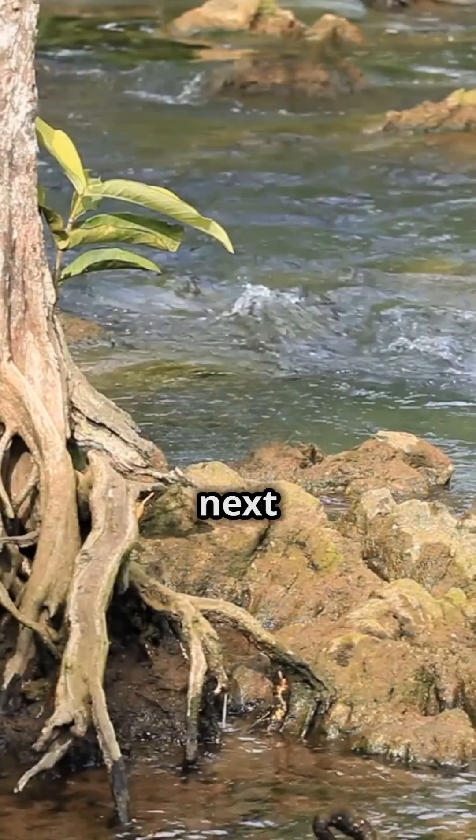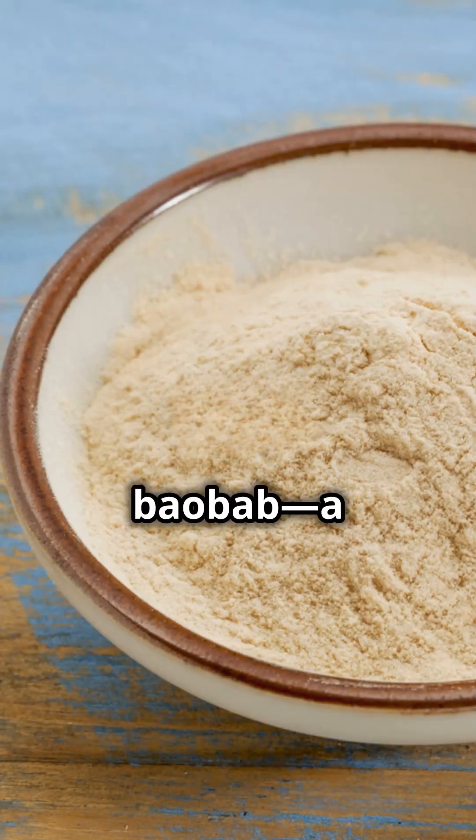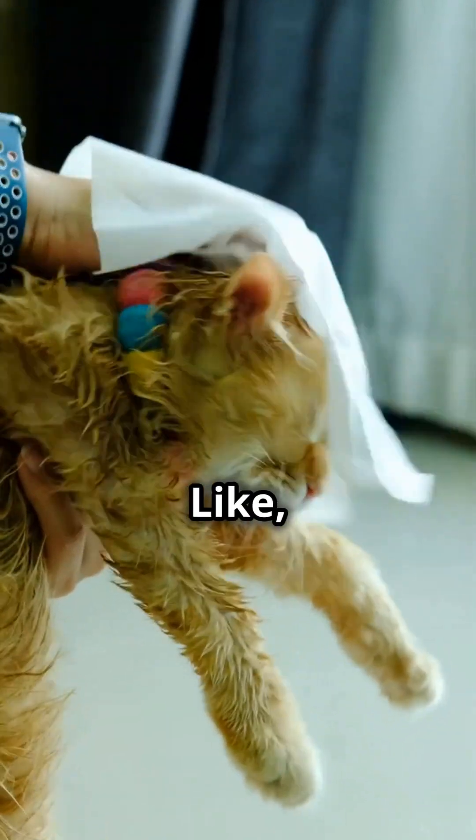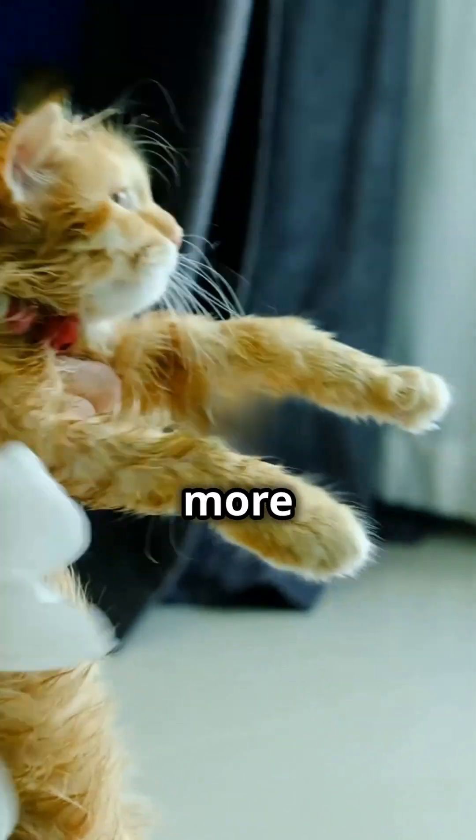So, next time you think of trees, remember the baobab — a tree that's more than meets the eye. It's a natural hero. Thanks for watching. Like, share and subscribe for more nature wonders.